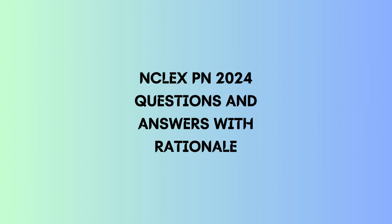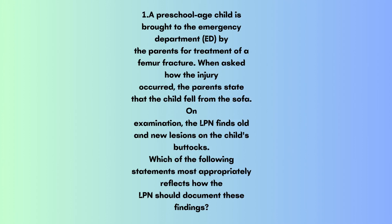NCLEX PN 2024 Questions and Answers with Rationale. Question 1: A preschool-age child is brought to the emergency department by the parents for treatment of a femur fracture. When asked how the injury occurred, the parents state that the child fell from the sofa. On examination, the LPN finds old and new lesions on the child's buttocks. Which of the following statements most appropriately reflects how the LPN should document these findings?